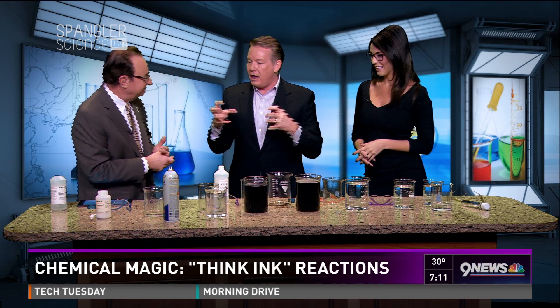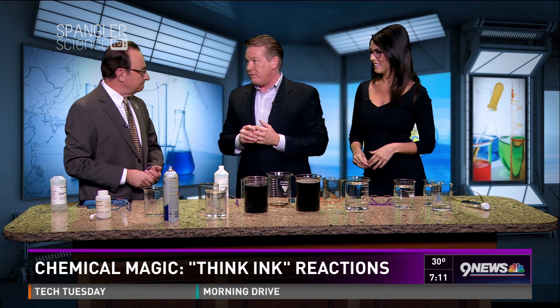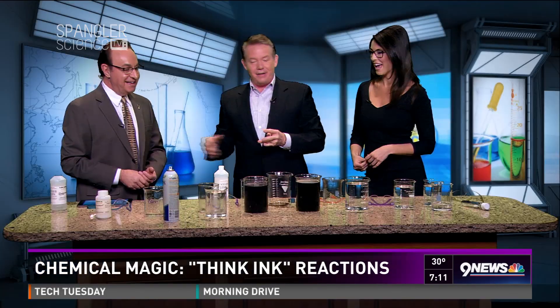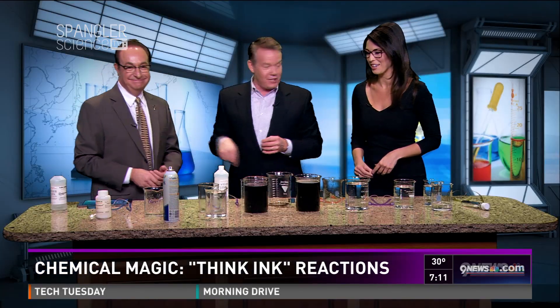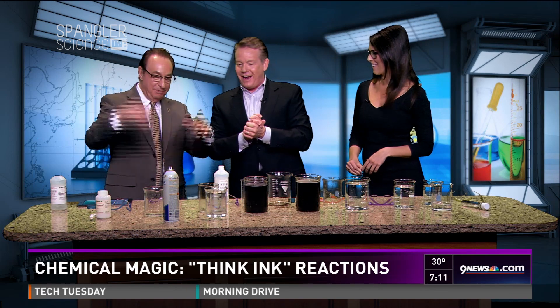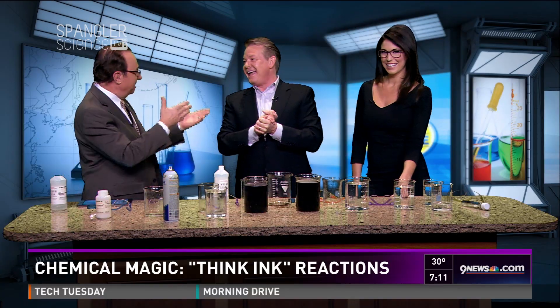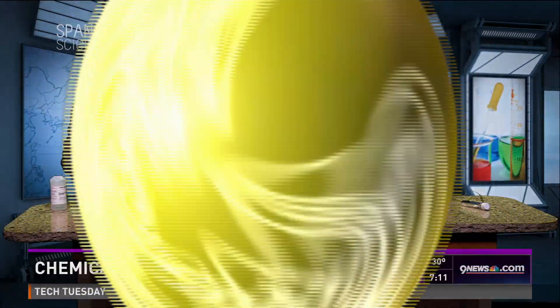We put all this stuff up online — we've got over a thousand different experiments. It's science fair time for so many people, so go to 9news.com/Spangler. You can see scads of experiments: magic, things blowing up and fire, changing color and whatever else it might be. Thanks, Steve, for coming in. Thank you — Spangler Science. We'll be back.